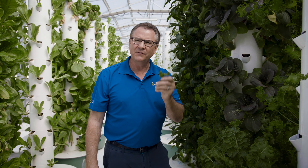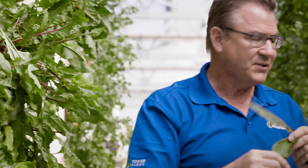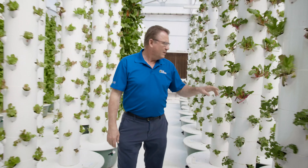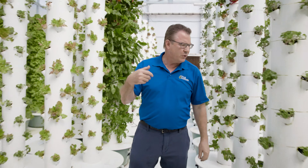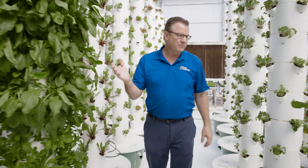We always encourage people to grow the food they love to eat. We've got some beautiful sorrel — it has a lemon flavor. We can make lemonade, put it on fish and chicken. Really tasty. This area we're fresh-cutting for our restaurants, making a different medley of salad mixes for them.